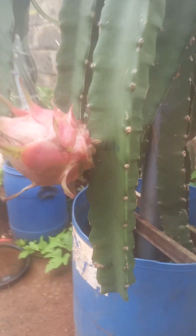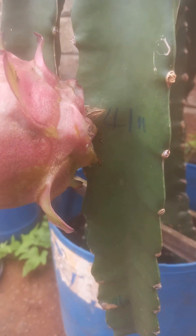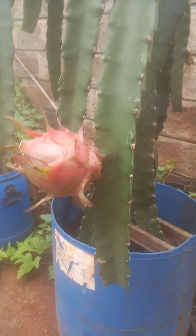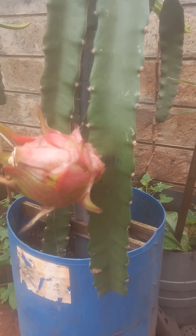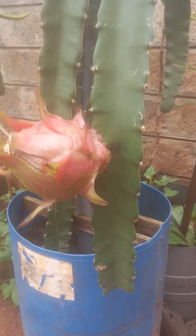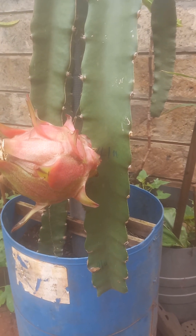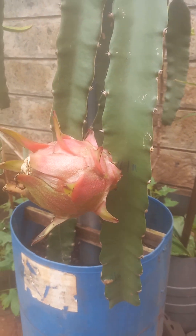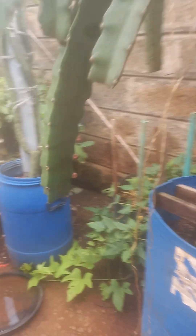Similarly, we have this one as well. This one started as a bud on the 4th of November. It is now the 14th of January, so they should be ready by tomorrow, the 15th. It took one month and 11 days for these dragon fruits to mature, develop, and ripen.